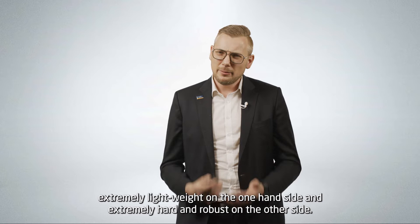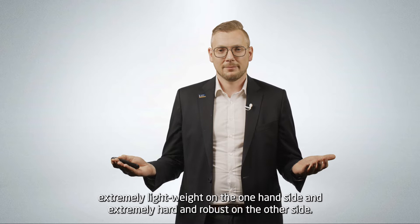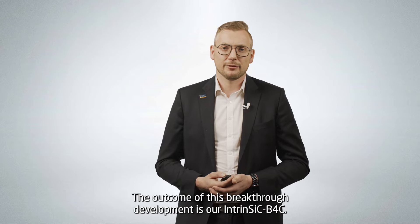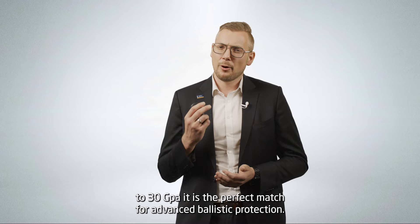Extremely lightweight on one side and extremely hard and robust on the other side. The outcome of this breakthrough development is our intrinsic B4C. With its low density of 3.88 grams per cubic centimeter and its hardness close to 30 GPa, it is the perfect match for advanced ballistic protection.